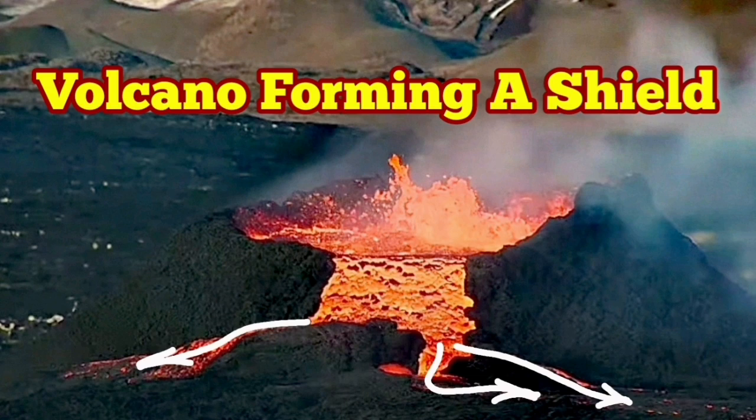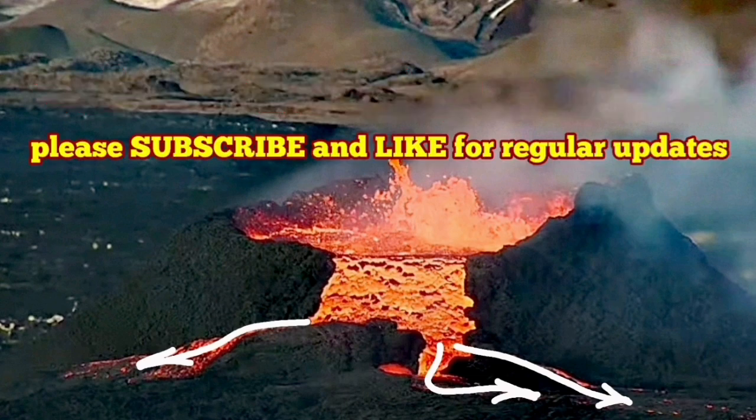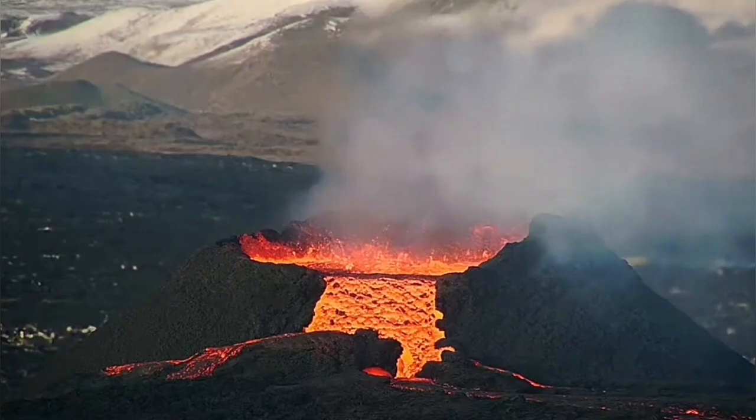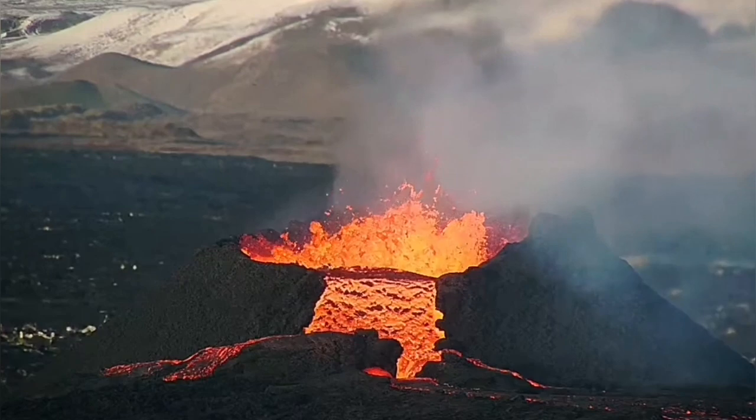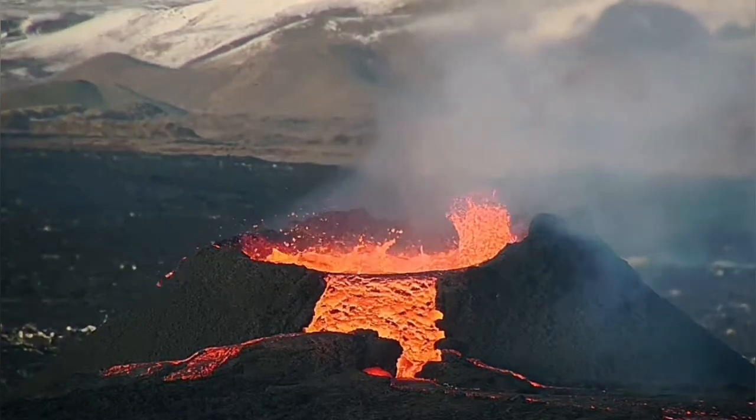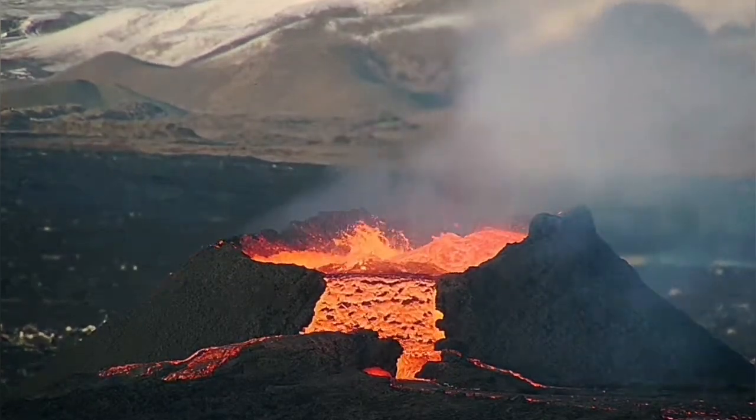The huge cascading of the lava from the rim of the K1 crater in the Sundunko new crater chain of the Svartsengi volcanic system in Iceland has now gone ahead to make a shield.